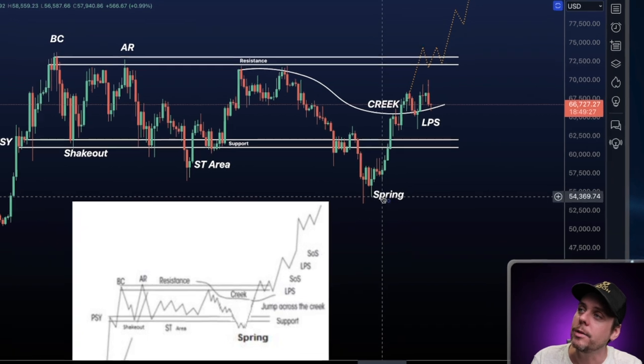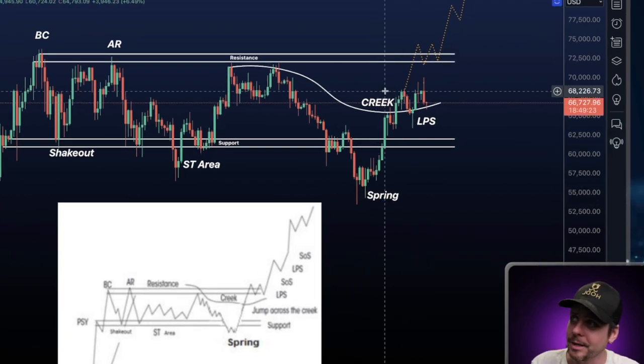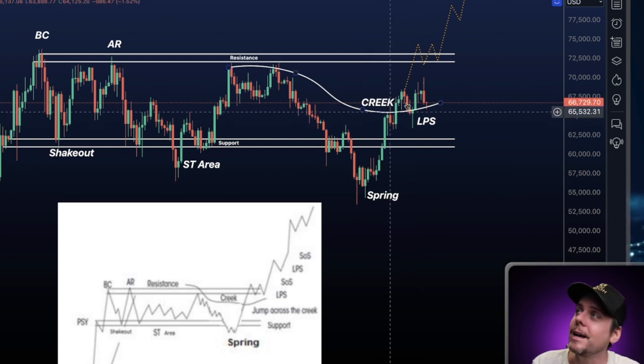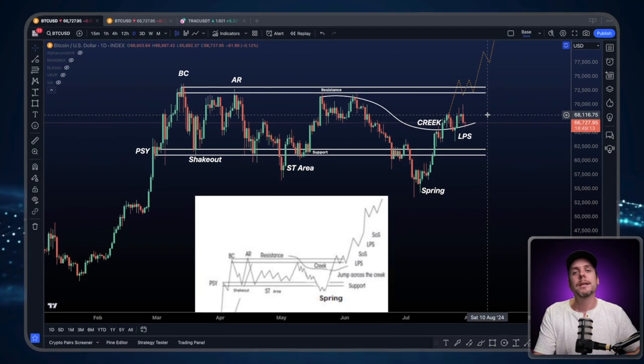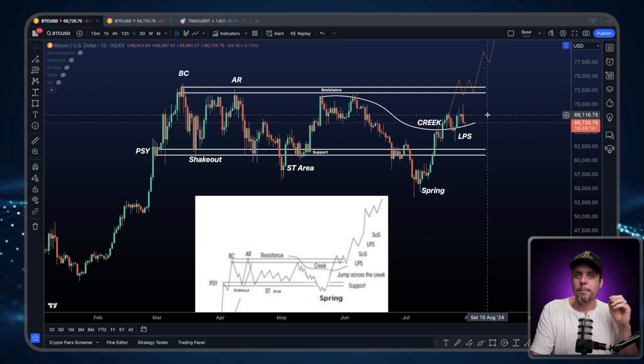The spring showed beautiful price action off the screen. We got above our creek line, a beautiful LPS, and we're ready to take on and challenge the upper resistance here. But all of that is not leading us to how we can get a price objective.